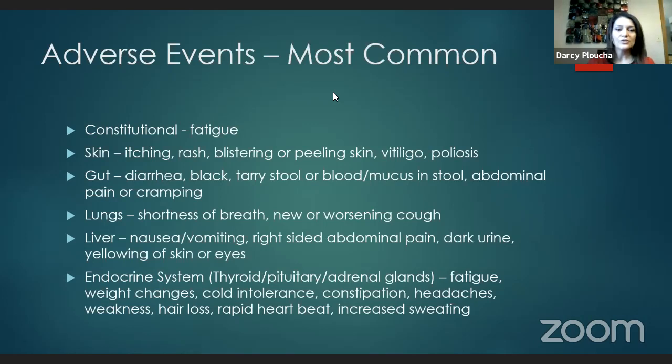Constitutionally, fatigue is common for everybody. Some fatigue is normal, but if you're having fatigue where you can't get out of bed for most of the day, that's not normal and we need to know about it. We want to work that up and see if we can find any reversible causes — most commonly something like hypothyroidism where the thyroid gland is not working, or adrenal insufficiency where your adrenal glands are not producing your normal cortisol hormone.